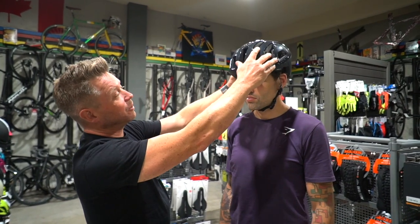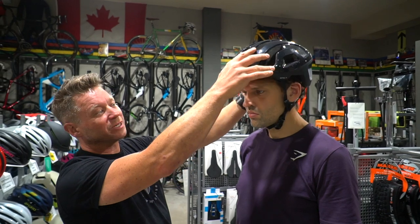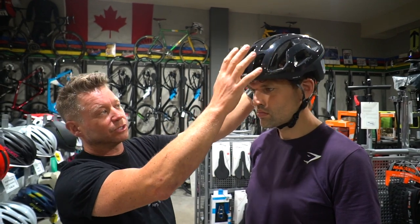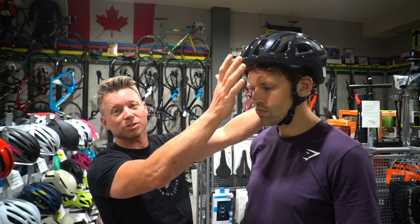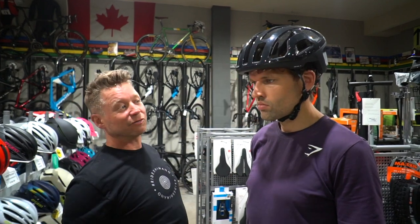This is an example of a helmet that's fitting a bit too loose on Jesse. You can see as the helmet moves, there's no movement of his scalp. A good fitting helmet will actually move your scalp when the helmet moves. In an impact, the helmet can slide back and expose the front of your head, so we want it to fit nice and snug. This one's too big, so let's try one that fits him better.